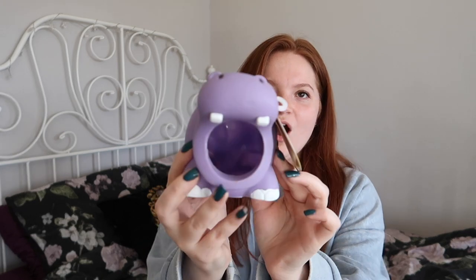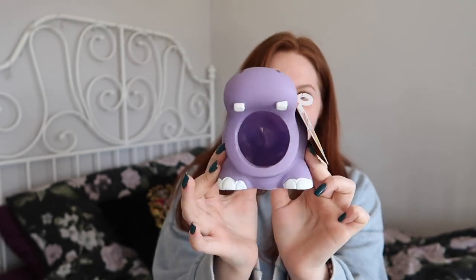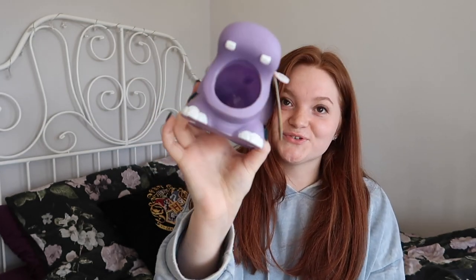The final item from ViaVet is this — another little hide. This is a little hippo one. I don't think this is big enough for Syrians but I'm sure my Robo will enjoy this.